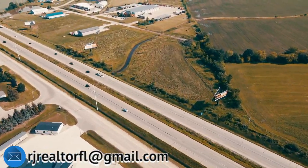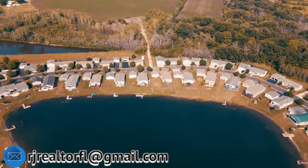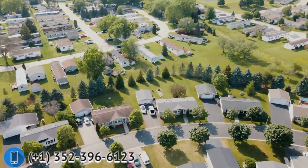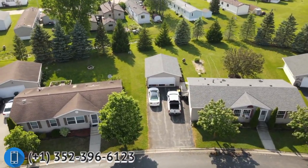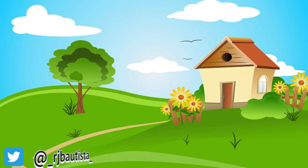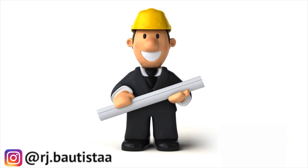The adjustable rate mortgage, or ARM, is best if you're not planning to keep the property long term — say you want to buy for investment and resell after 5 or 10 years. With an ARM, your interest rate can adjust typically every 2 to 3 years depending on your contract with the lender. For example, if you buy at 5% interest, the next year it could go down to 4% or up to 6%, depending on current market conditions.